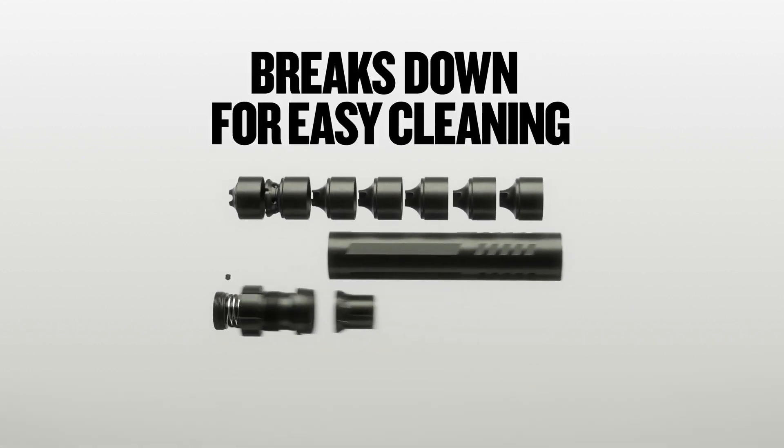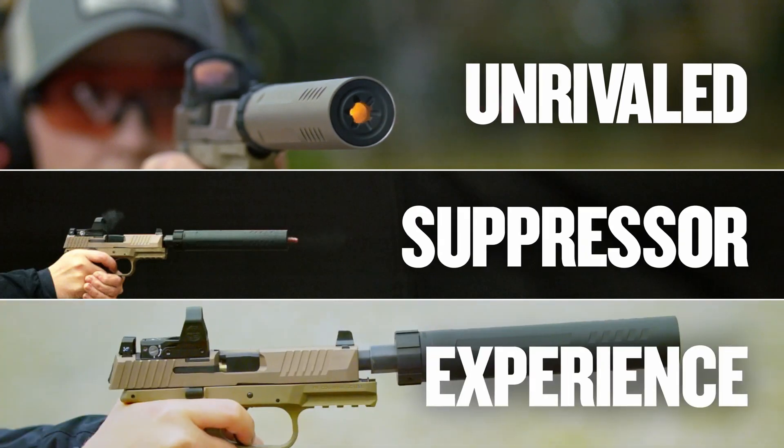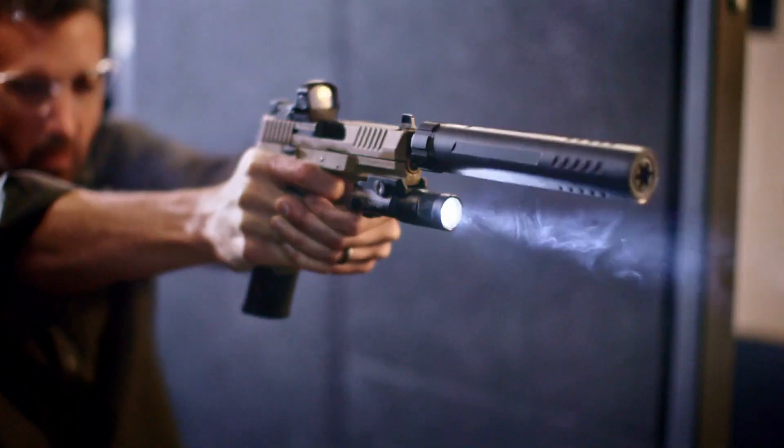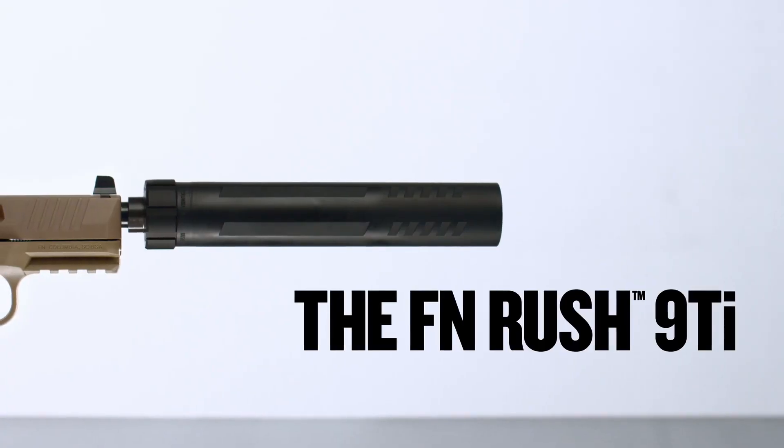With its advanced baffle design, the Rush 9 Ti is able to effectively reduce the sound of your firearm without sacrificing performance or accuracy. It is also easy to maintain and clean, making it a low-maintenance addition to your firearm accessories.